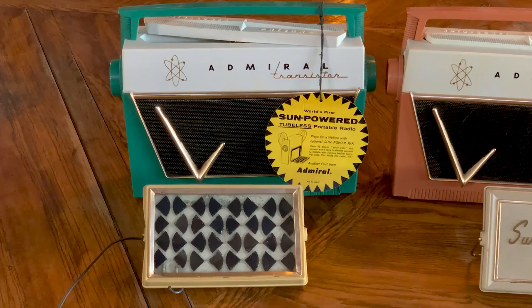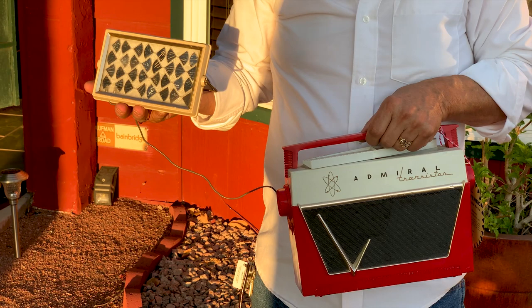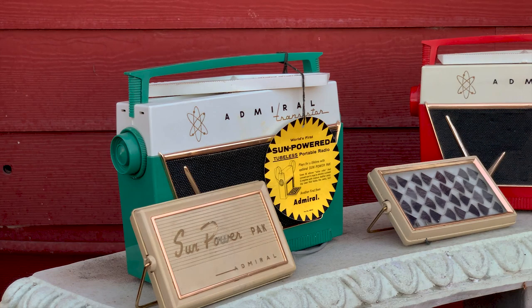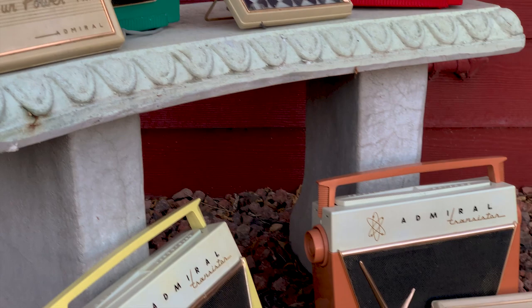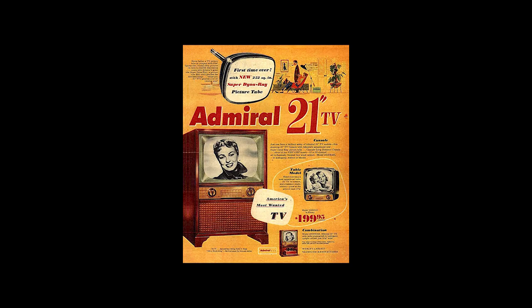Let's take a radio out in the sun and see what happens. There weren't a lot of solar cells around in 1956, and with the price Admiral had to pay for those cells, this was likely a money-losing proposition for Admiral all around. But they were banking on the prestige such a high-tech product would give the company, expecting that prestige to help sales up and down the line of products they made.